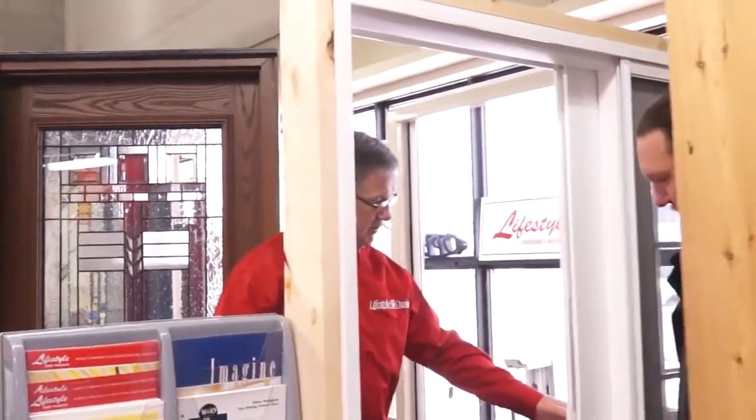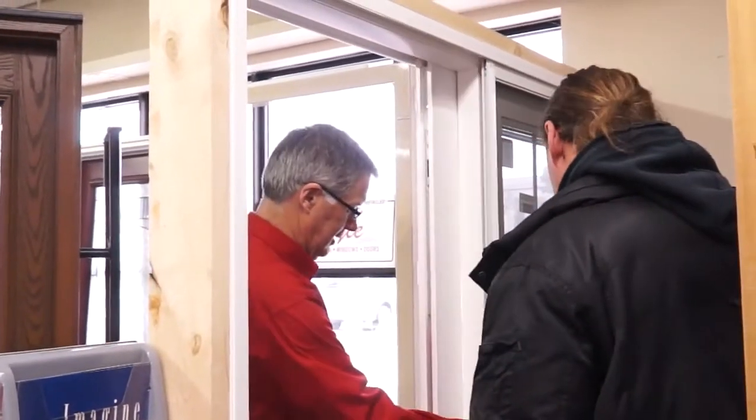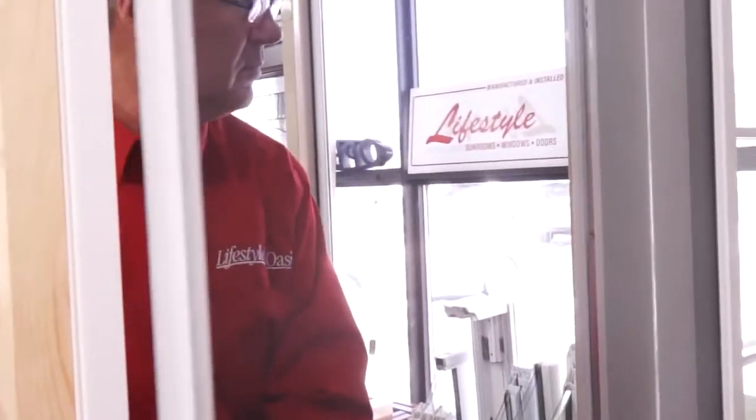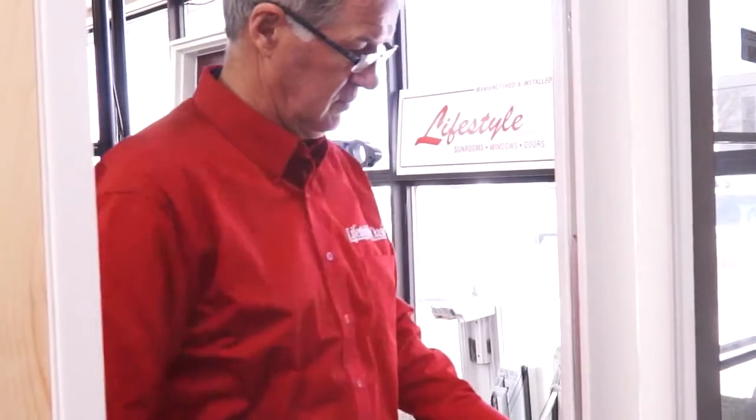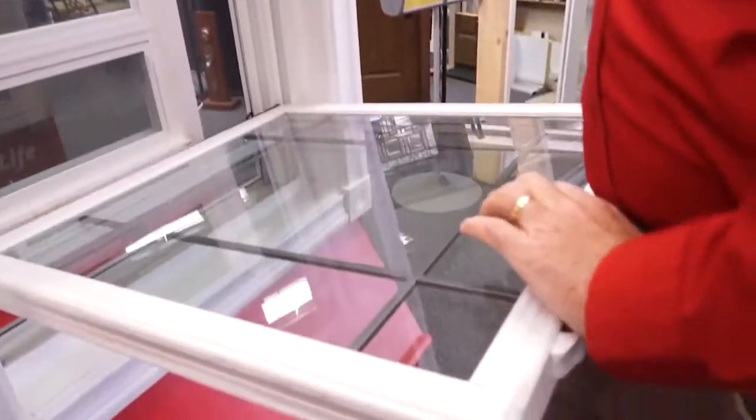We have a multi-point lock system. We do have a special that we will be running at the show this year. This is an Oasis patio door. It's made in Midland, Ontario, so it is Canadian-made. It's a fabulous sliding patio door, and we have it on special for $5.99 plus installation for anybody that comes down and sees us at the show. It's going to tip down here for cleaning.